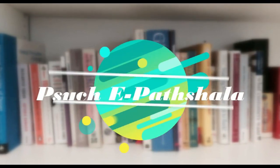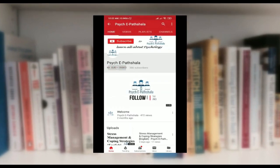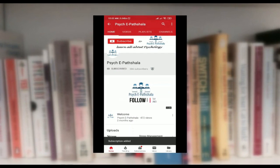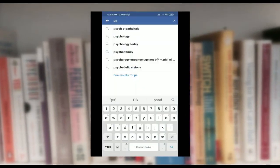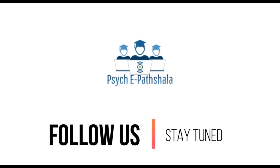Hello and welcome to our YouTube channel Psyche Baatshala. Go to our channel homepage and click on the subscribe button. To get notified for our future videos, click on the bell icon and choose the all option. To answer daily quiz on psychology, search for Psyche Baatshala on Facebook and like our page. So let's start this video.